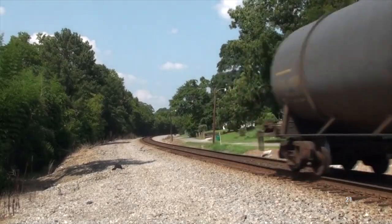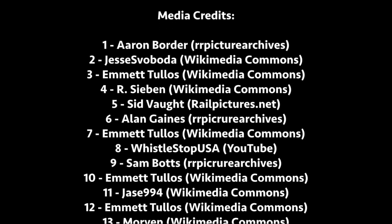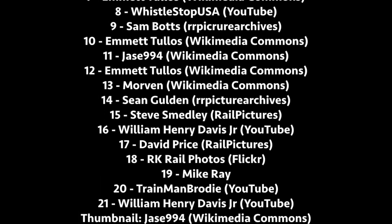Anyway, that wraps up today's video. Let me know in the comments if you want me to do more rebuild videos, and if so, what locomotives should I cover? There's a bunch more content like this on the way, so stay tuned and thanks for watching.